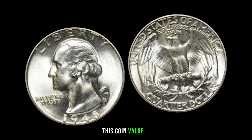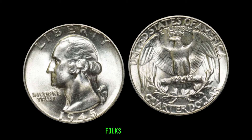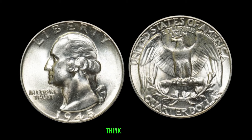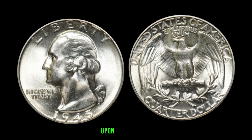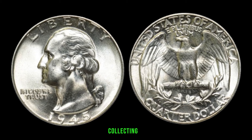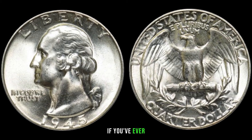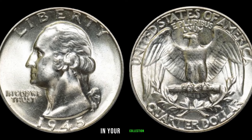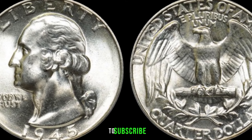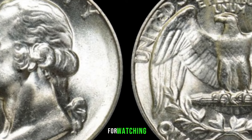Finally, this coin value is $4,157. The 1945 Washington quarter might just be worth more than you think. Whether you're a seasoned collector or someone stumbling upon a hidden gem, always remember that knowledge is key in the world of coin collecting. If you enjoyed this video, give it a thumbs up, and let us know in the comments if you've ever come across a valuable coin in your collection. Until next time, happy collecting! Don't forget to subscribe, and thanks for watching — happy hunting!